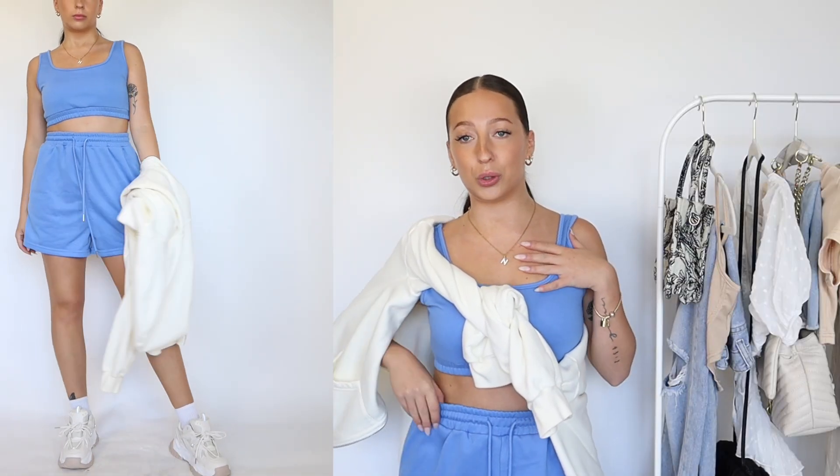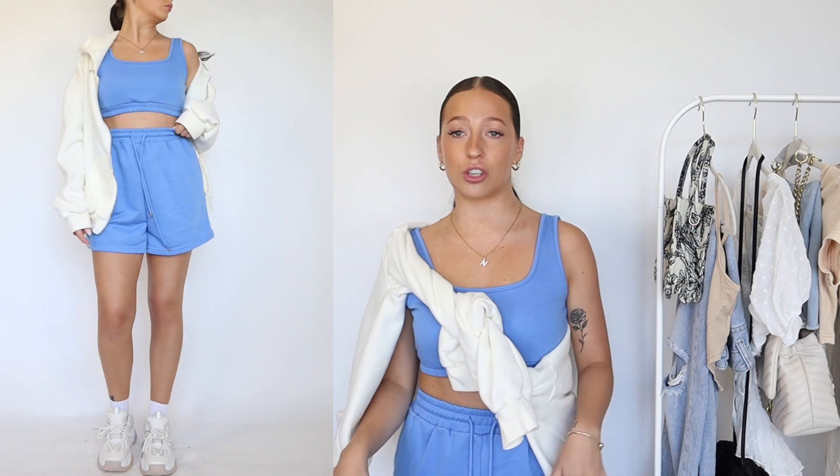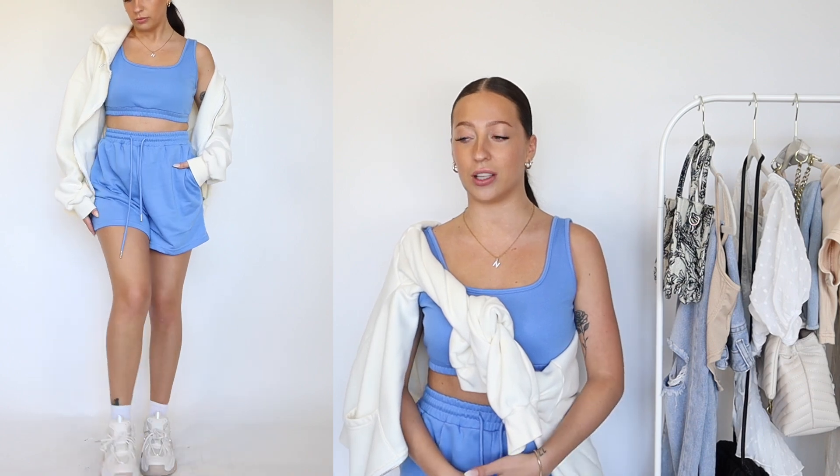Let's get into this outfit styling video. The first outfit I'm going to show you is what I am wearing. I grabbed the little blue two-piece lounge set that I just picked up from Shein, and this is honestly my absolute favorite comfy find that I've gotten on Shein recently. The quality is way better than I expected — it's soft, the perfect thickness, and it's just a really cute and comfy matching set. I feel like that girl when I'm wearing a matching set.